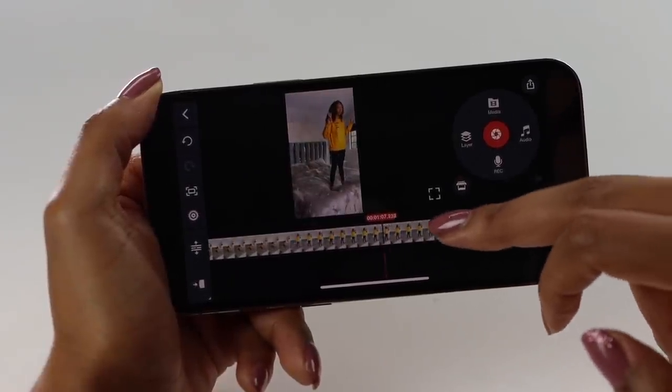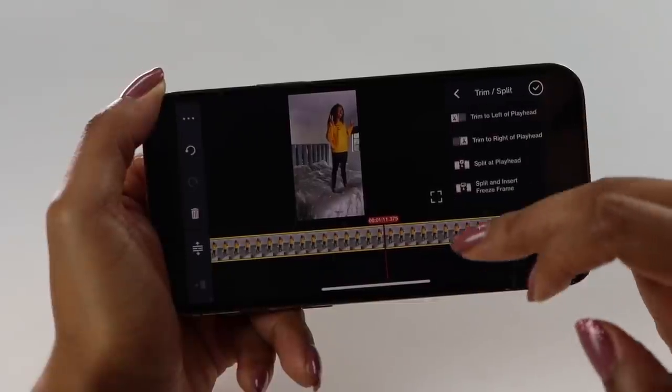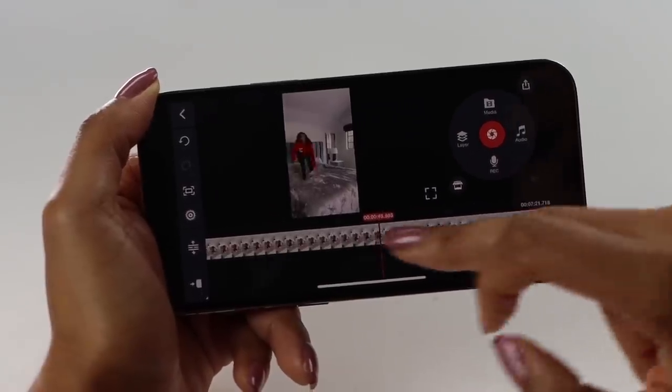Now I'm going to skip me changing outfits and getting in my new position. Tap, split, split. I'm going to delete this part right here with the little trash can, and let's see how that looks.